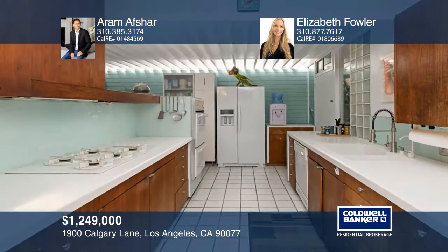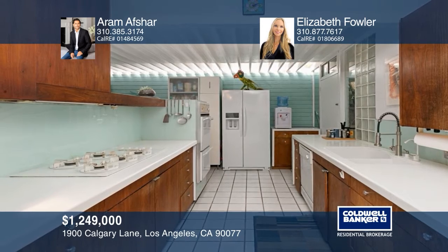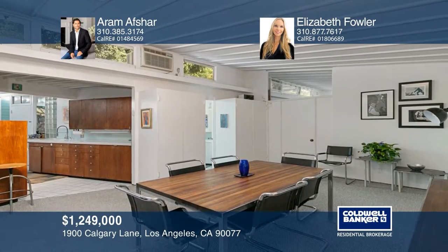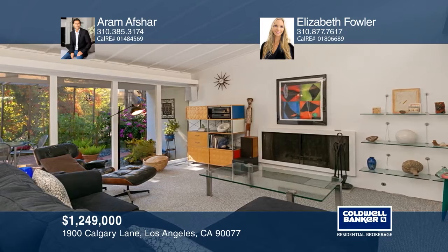This charming mid-century modern home boasts two bedrooms and two baths on a serene cul-de-sac. Enjoy the bright and open living room with a fireplace that connects to the dining area and opens to a private screened deck with lush treetop views. The spacious master bedroom has ample storage space, lots of natural light and access to the deck through sliding glass doors. See it today with Aram Afshar and Elizabeth Fowler.